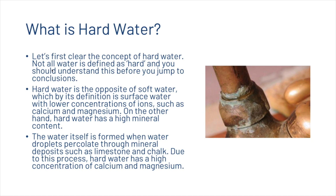On the other hand, hard water has a high mineral content. The water itself is formed when water droplets percolate through mineral deposits such as limestone and chalk. Due to this process, hard water has a high concentration of calcium and magnesium.